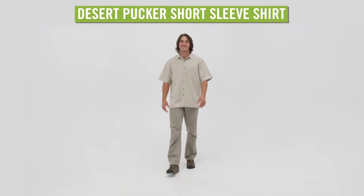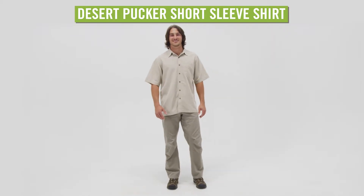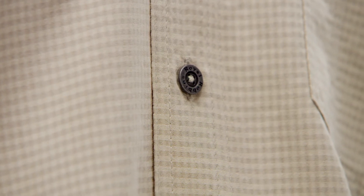A favorite of travel buffs, the Royal Robins Men's Desert Pucker Short Sleeve Shirt has a supple finish, a great drape, and is wrinkle resistant. Made from Modal Rayon Polyester, this button front shirt is ready to wear as soon as you pull it out of your luggage.